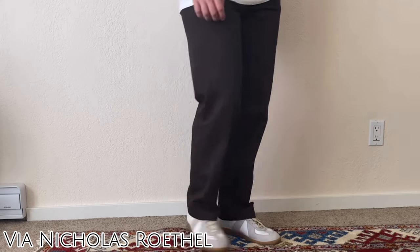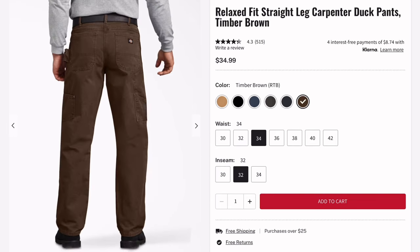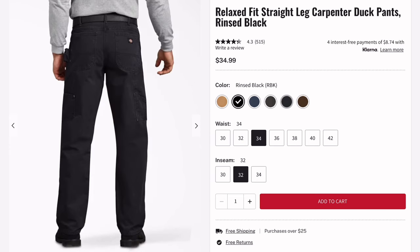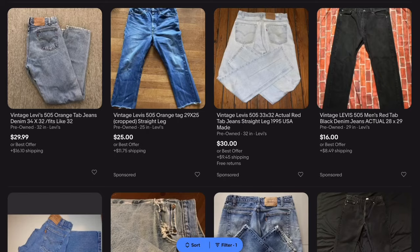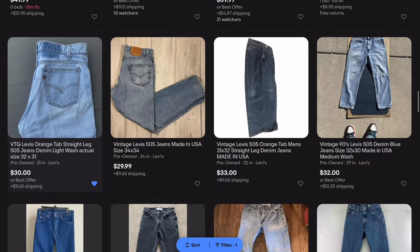Looking at pants, I'd probably go Dickies 874's in like a black colorway — good price — as well as the Dickies carpenter pants, also pretty good price and very wearable. Lastly, finishing off with denim, probably a vintage pair of Levi's; my favorite cut is the 505's.